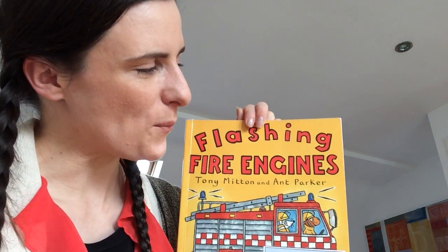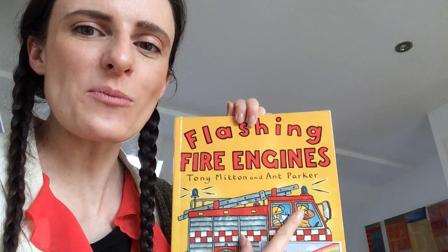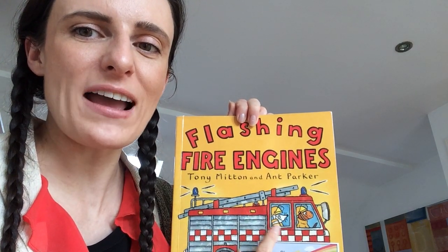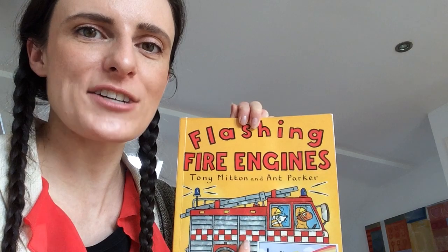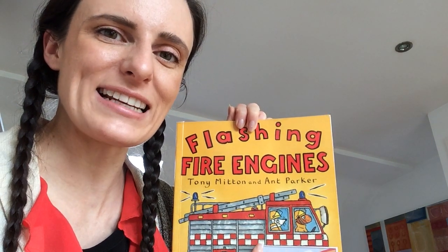Hello, we're reading Flashing Fire Engines, which is all about how these firemen use this fire truck to put out a fire. Let's begin.